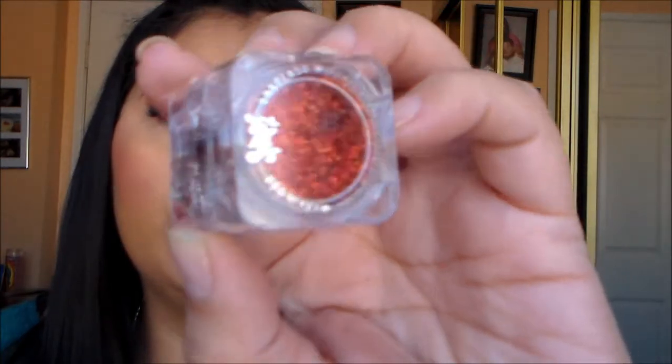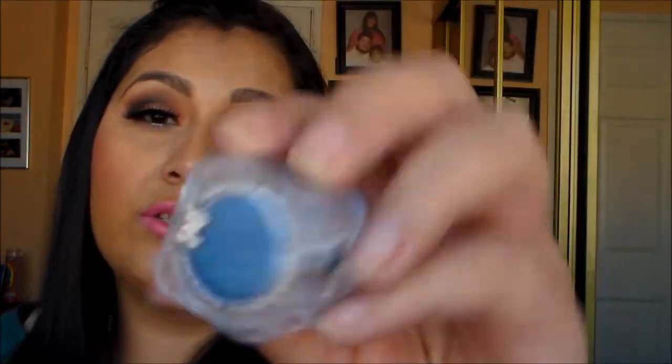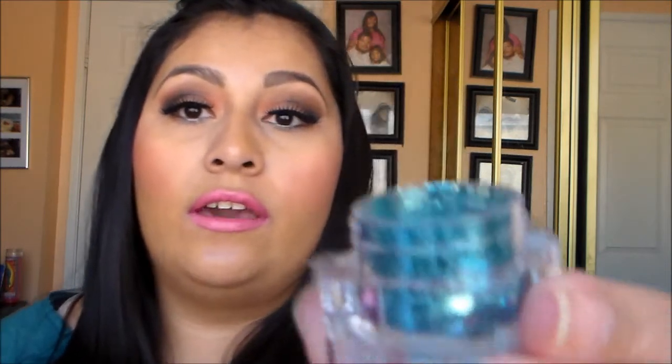The next place I went to was LA Splash. These were 5 for $30. The glitters — I'll take them out so you guys can see them. This one is Starlight Red; I wanted a pretty red glitter and I don't really use glitter so I wanted to start using them. Isn't that so pretty? This one is Pacific Ocean — it's mainly blue, so pretty. And then this one has yellow, green, blue, and silver. This one is Tropical Lime — isn't that so pretty? I could do mermaid looks with that one.